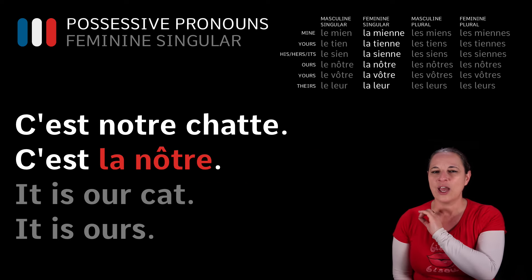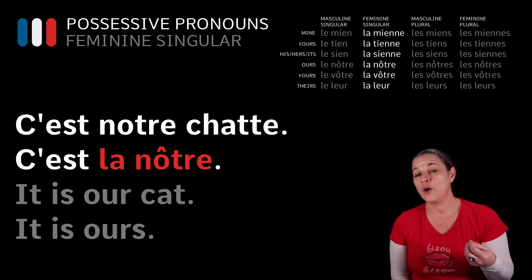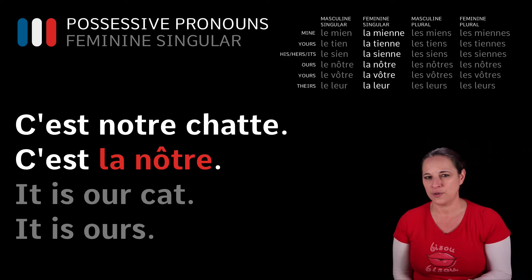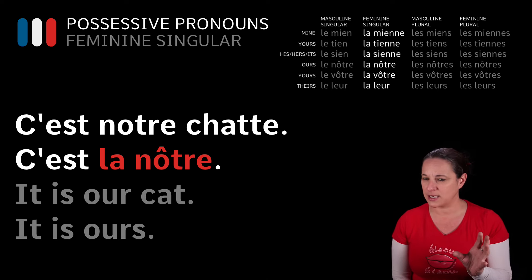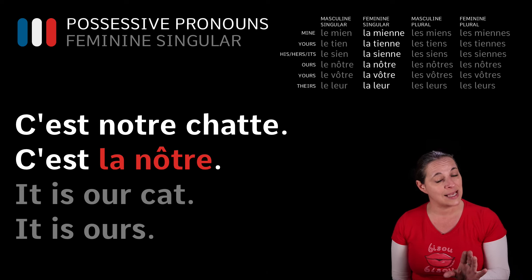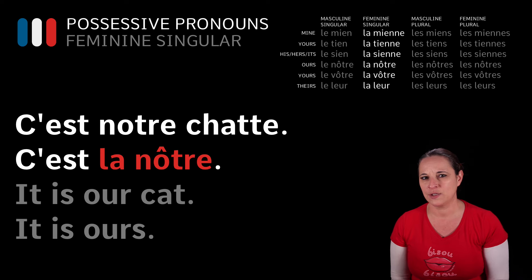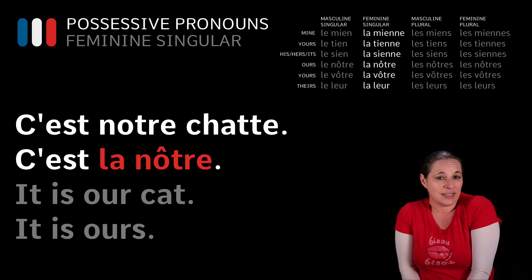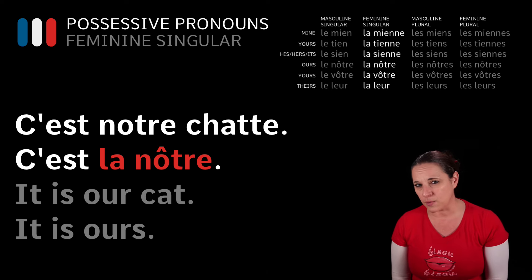Have a look at this one: C'est notre chatte, c'est la nôtre — it's our cat, it is ours. Now, you're going to say hold on, chat is cat and it's masculine. Not in this case — it has a double T-E, so we know it's feminine. C'est notre chatte — it's our cat — c'est la nôtre — it is ours.